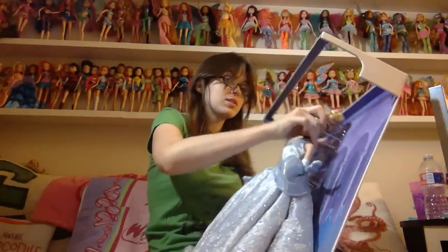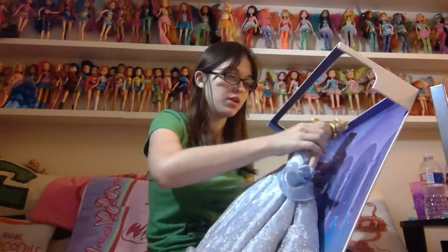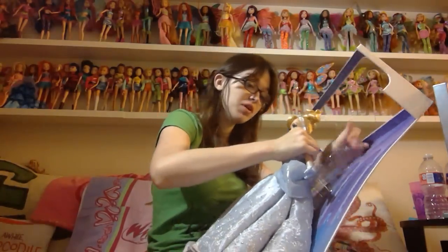I'm not planning to put this doll back in the box. When I die and somebody wants to sell her, they're going to be disappointed that the box is not in the condition where you can just pop her back in — but I don't care about that. I really don't.